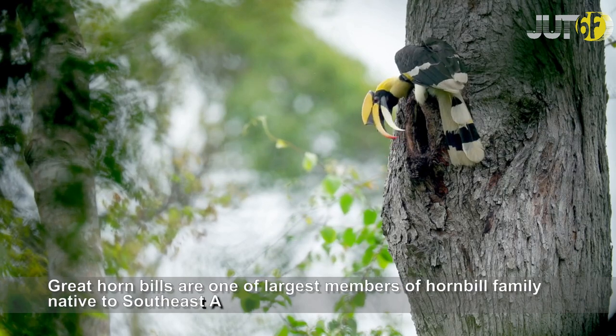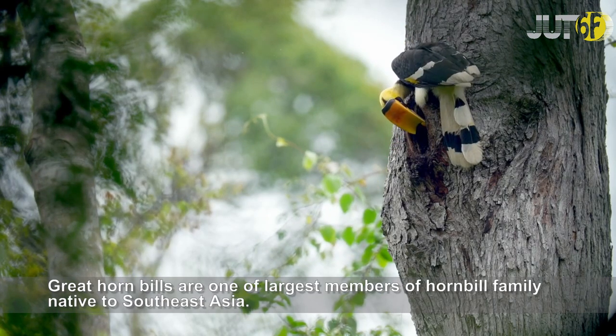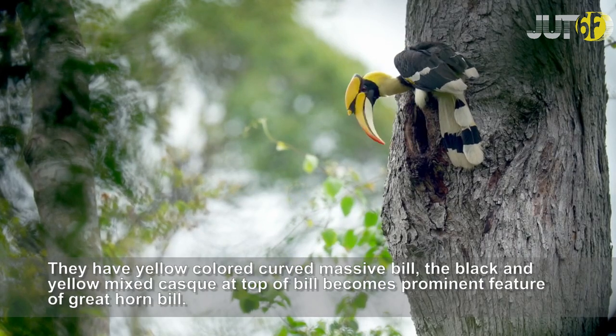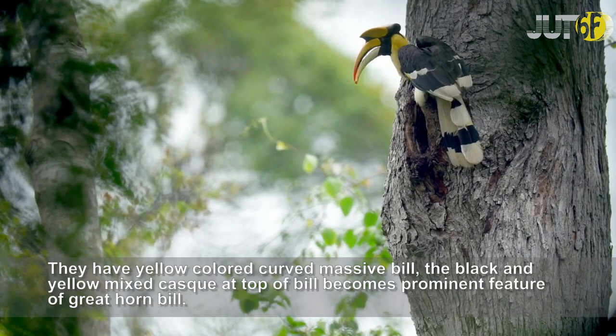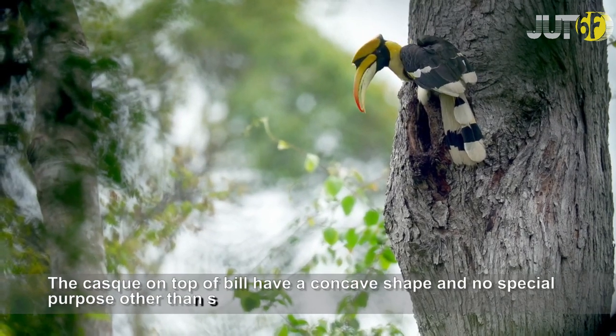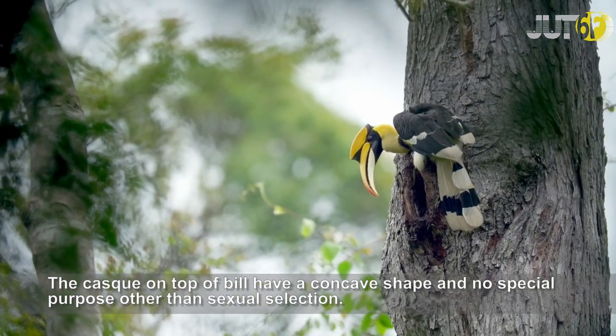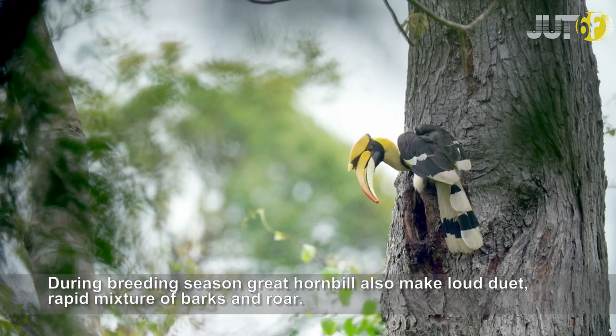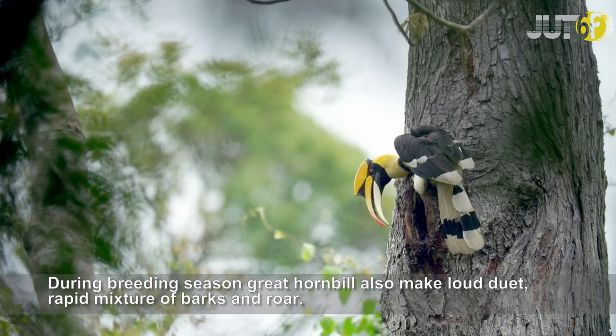Great Hornbills are one of the largest members of the hornbill family, native to Southeast Asia. They have a yellow-colored curved massive bill, and the black and yellow mixed casque on top of the bill is the prominent feature of the Great Hornbill. The casque has a concave shape and serves no special purpose other than sexual selection. During breeding season, Great Hornbills also make a loud duet — a rapid mixture of barks and roars.